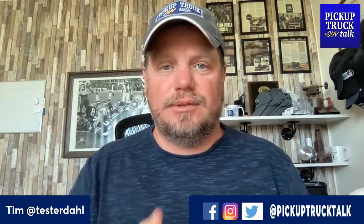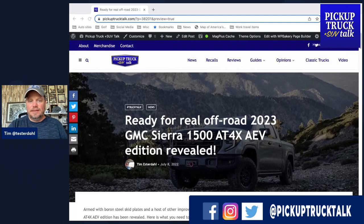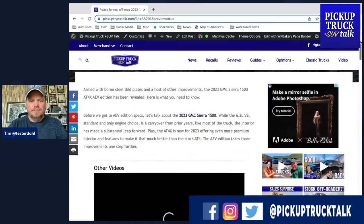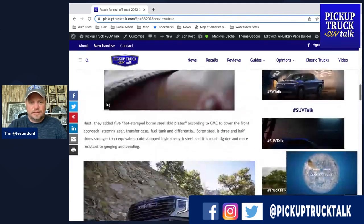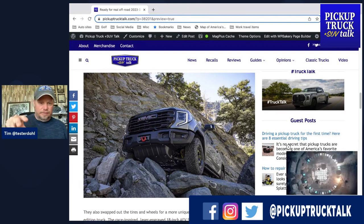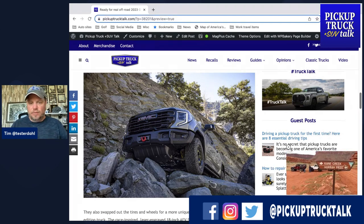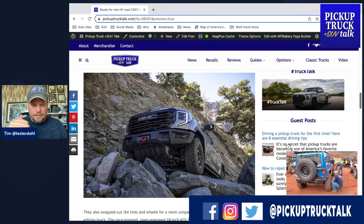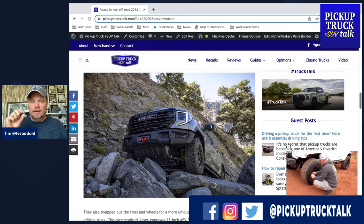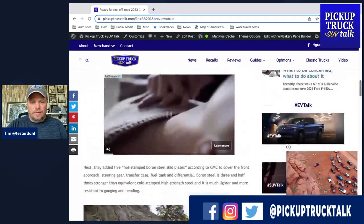Let's go ahead and get to the story — it's going to be at pickuptrucktalk.com. So we have the GMC Sierra 84X AEV Edition on screen. There's a photo of it climbing. You can see a new cold-stamped steel bar on the front, a new bumper, and where it's got a little more ground clearance. It's front winch capable, and you can see the massive beginnings of a skid plate. That's the boron steel — it's thinner, more resistant to dings and damage, lighter, and just a stronger steel.